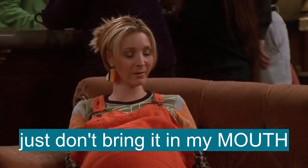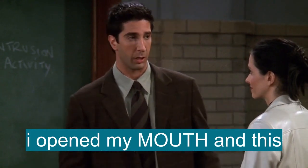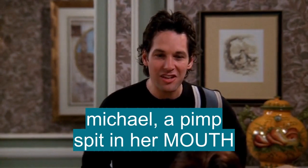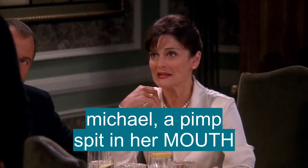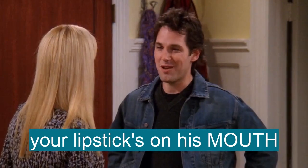I can breathe through my mouth. That's fine, just don't bring it in my mouth. I opened my mouth and this British accent just came out. She's putting words in your mouth. Michael, a pimp spit in her mouth. Your lipstick's on his mouth.